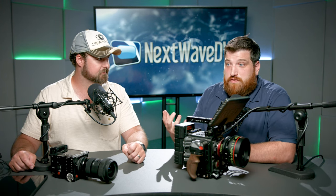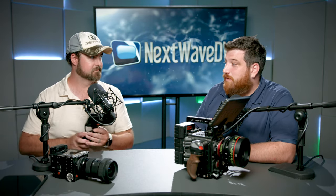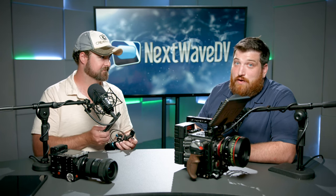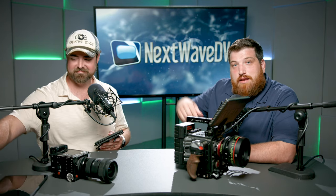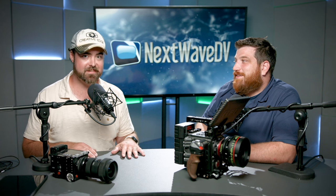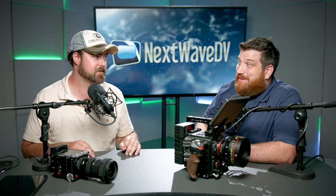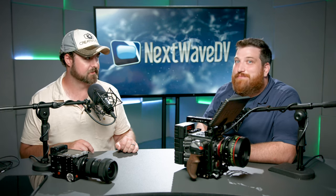If you have any questions or comments or just want to talk about the Red, or if we were talking and you had no idea what gibberish we were saying — let us know in the comments down below. We love to talk gear and share more. While you're down there, hit that subscribe button if you haven't already. It's super easy and it'll fundamentally change your life from being a non-subscriber to a subscriber.